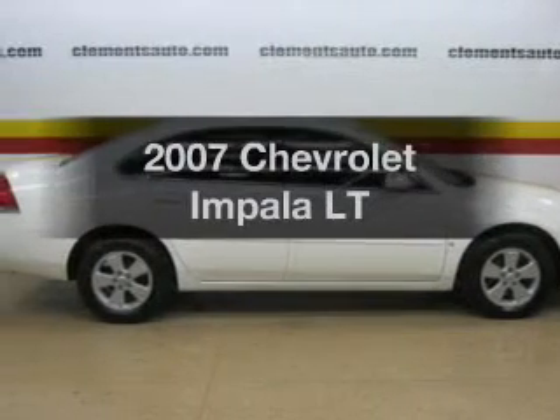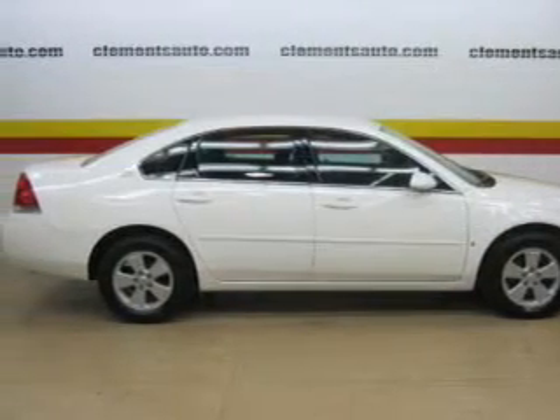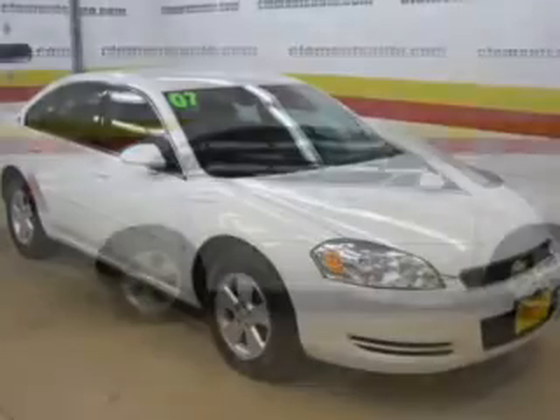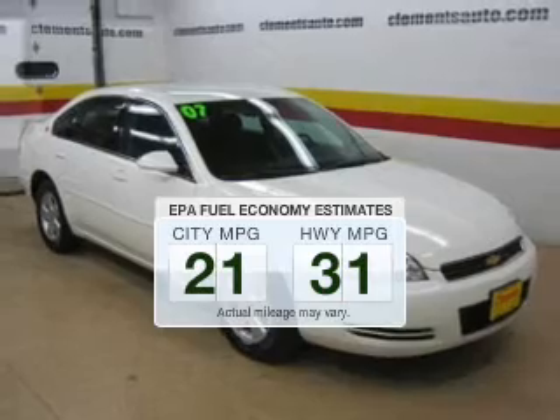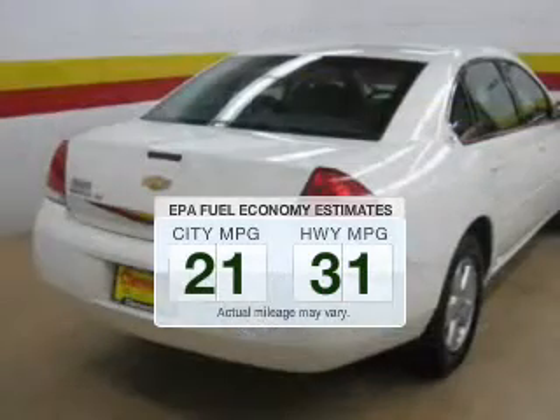Imagine yourself in this 2007 Chevrolet Impala. If you're looking for an automobile with great attributes, look no further. Better gas mileage means better long-term driving, and this ride delivers with a great low fuel consumption rate.